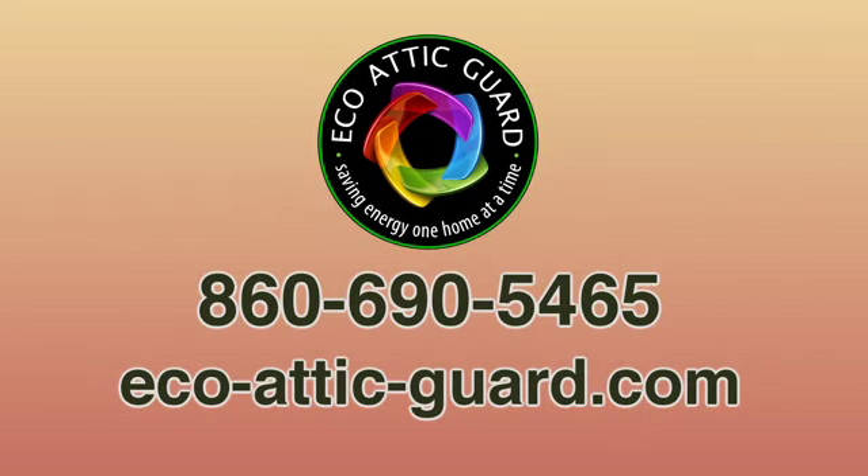For more information you can contact me at 860-690-5465. Be sure to check back with me frequently on my website. I'm always putting up tips and hints on how to save energy and what's new and how I can save you more.